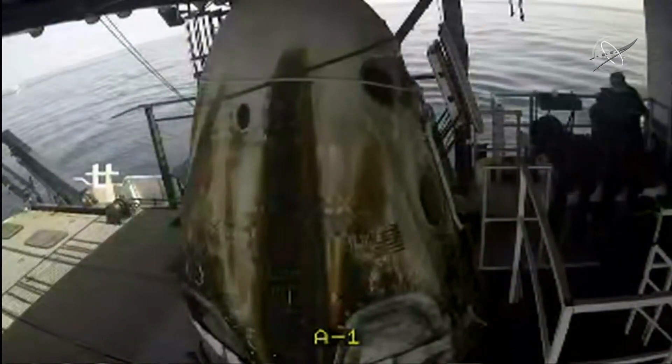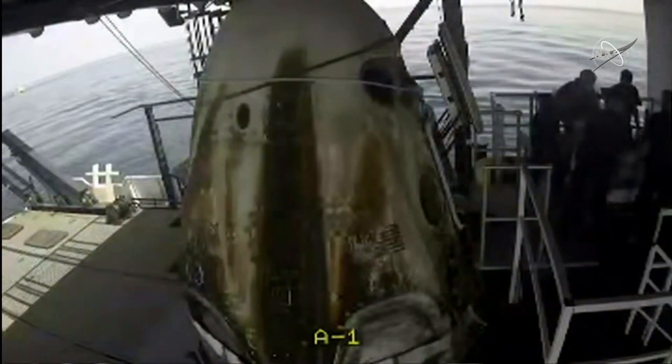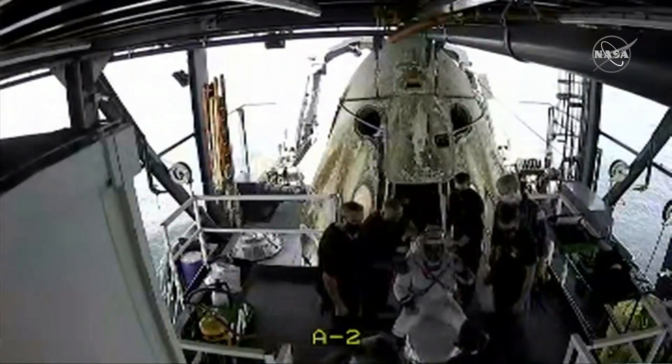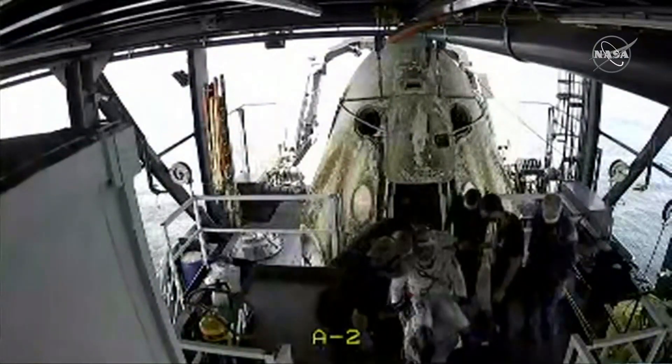We certainly can't thank you enough. Our families can't thank you enough. And I'm just proud to be a small part of this whole effort to get the company, the people, to and from the space station. Today we can celebrate with each other, and we'll talk to you soon, hopefully in person.